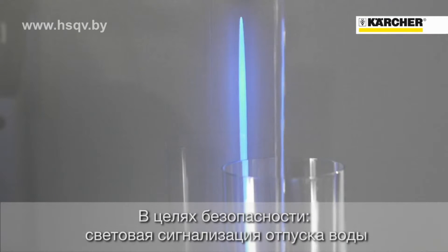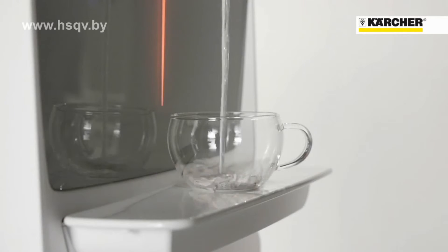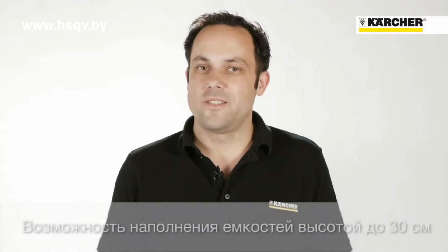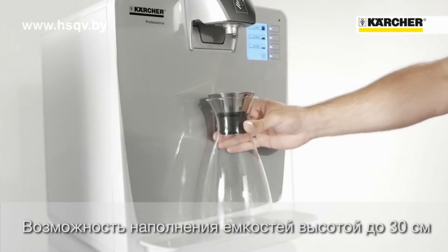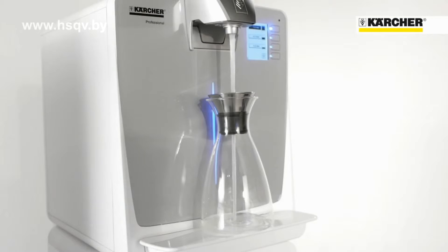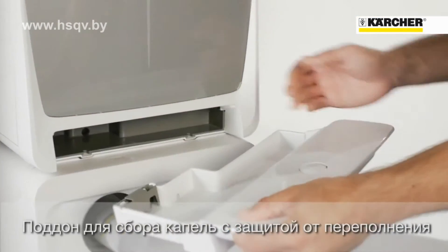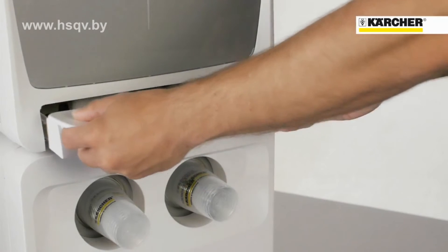We have included a safety feature. The illuminated dispenser lights up in either blue or red depending on the water temperature. There is an extra high water dispensing area for containers of up to 30 centimeters in height. The overflow-proof drip tray has electronic monitoring and a large capacity. It can be drained into an electronically monitored container or directly into the wastewater pipe, making emptying drip trays a thing of the past.